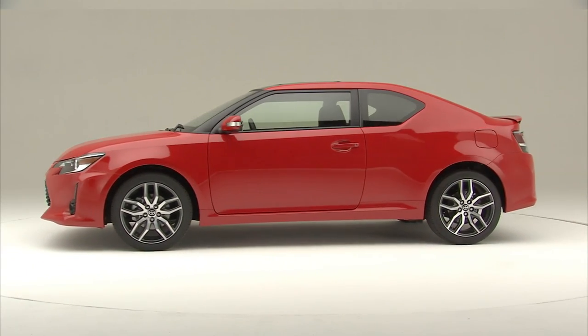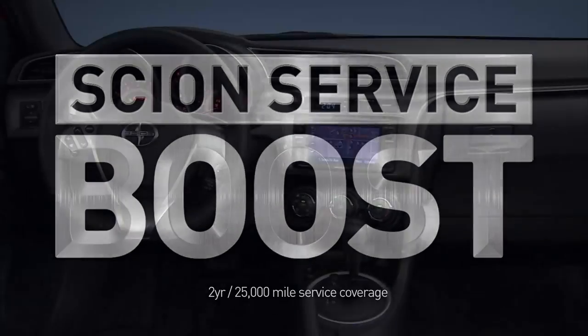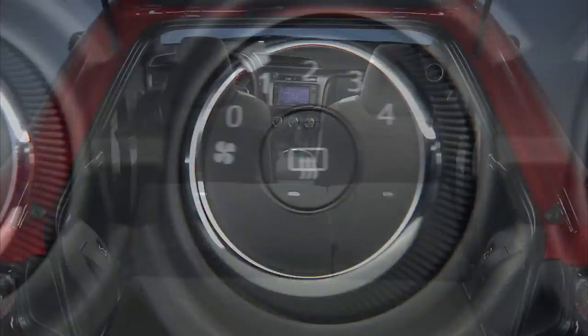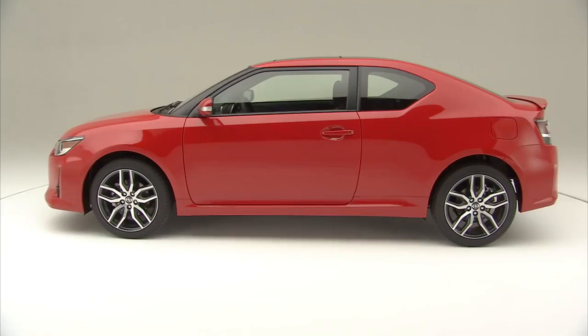And like every Scion, the TC comes standard with Scion Service Boost, a complimentary maintenance plan that covers two years or 25,000 miles, whichever comes first. TC combines premium interior features and accents with versatility and aggressive styling, making it the complete package. Have you seen the TC's new exterior?